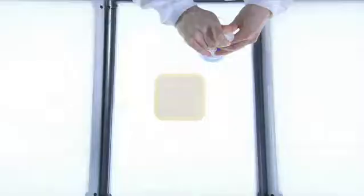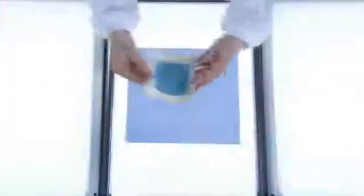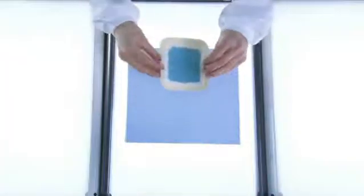First we unpack the dressing under laboratory conditions, then the dressing is saturated with fluid. The dressing is placed with the wound contact layer facing the blue absorbent towel.